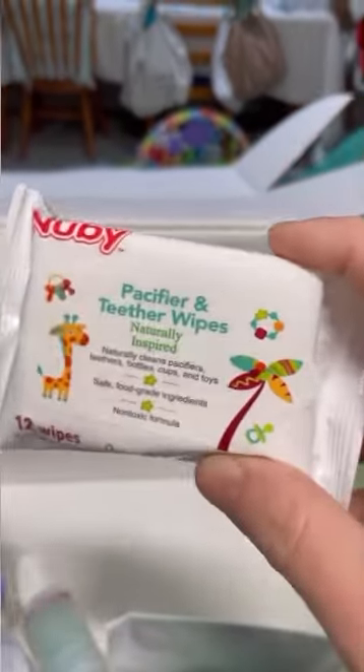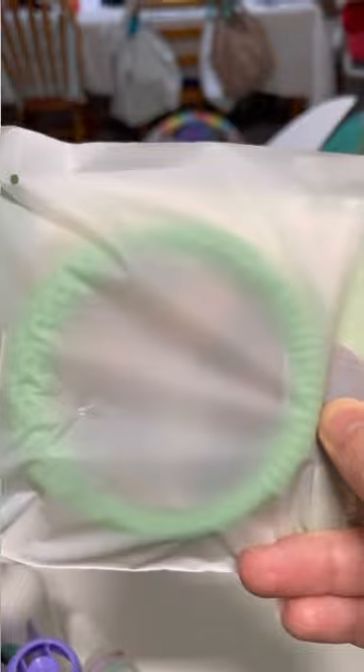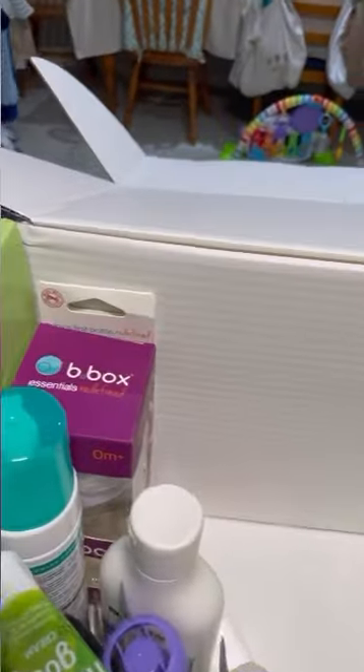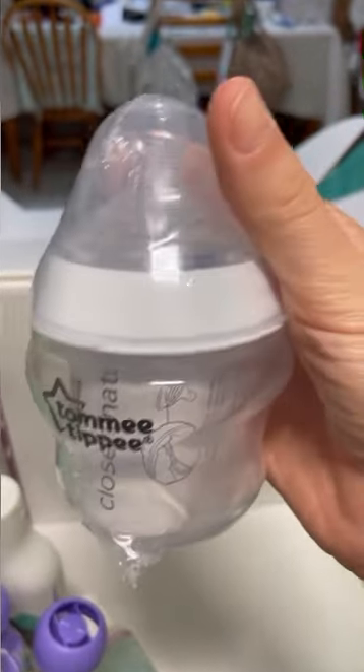Pacified teething wipes — these are great, they fit in the nappy bag and don't take up much room. This thing is like a teether of some sort — it doesn't really say anything on there except not to give baby the bag. Then you get a bottle from Tommee Tippee, just a little one — this is the Closer to Nature, so that's a good one.